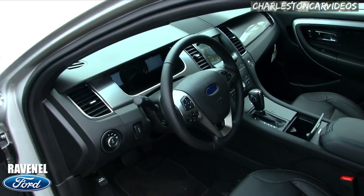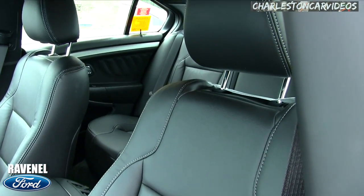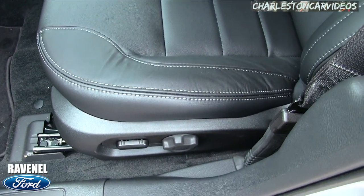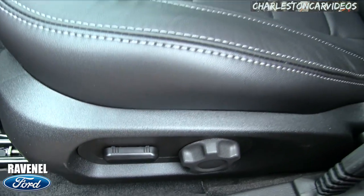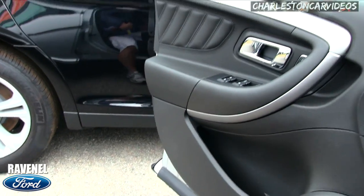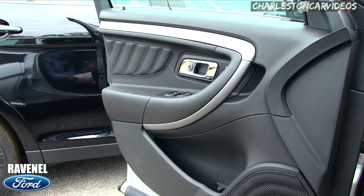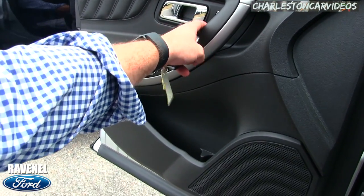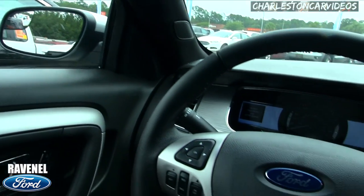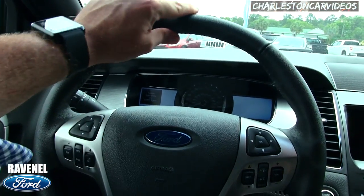Power windows, power door locks, power mirrors. I won't go over every single interior feature, but let me hop in the seat and show you a few things. These are good-looking leather seats — that's real leather, folks. No pleather, no leatherette inside a Ford. Ford gives you the real deal, and that's nice.